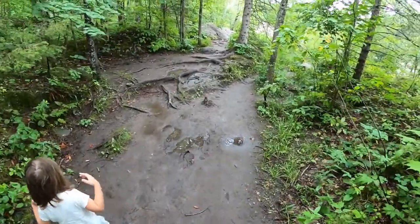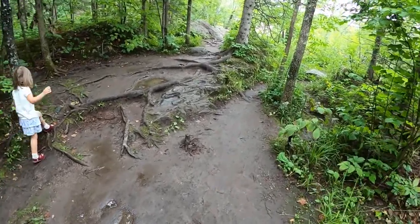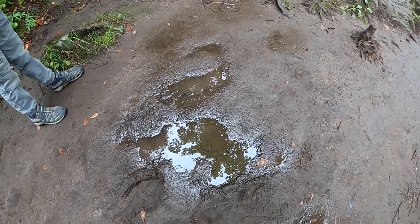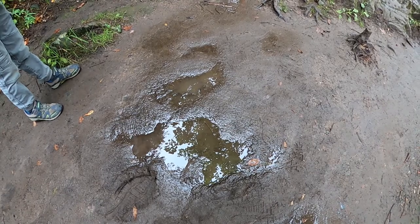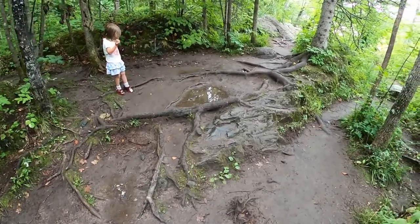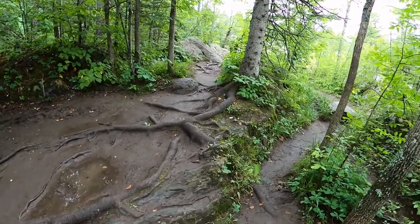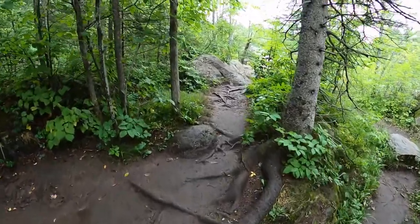Here we see some pretty obvious evidence of soil compaction. There's standing water from the rain this morning that's probably going to take a long time to seep down, and you can imagine people walking over this and causing more impacts. We also see some exposed tree roots all around us, about 20 feet from the end of the bridge.